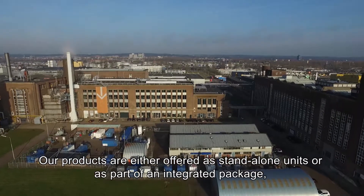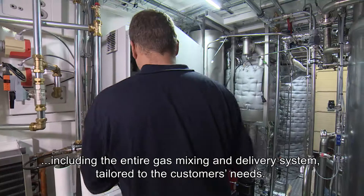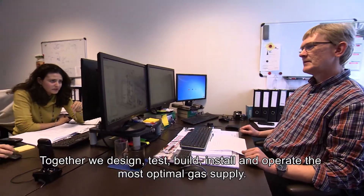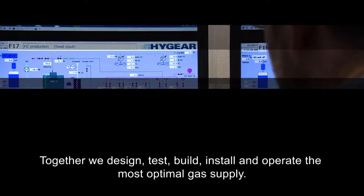Our products are either offered as standalone units or as part of an integrated package, including the entire gas mixing and delivery system tailored to the customer's needs. Together, we design, test, build, install, and operate the most optimal gas supply.